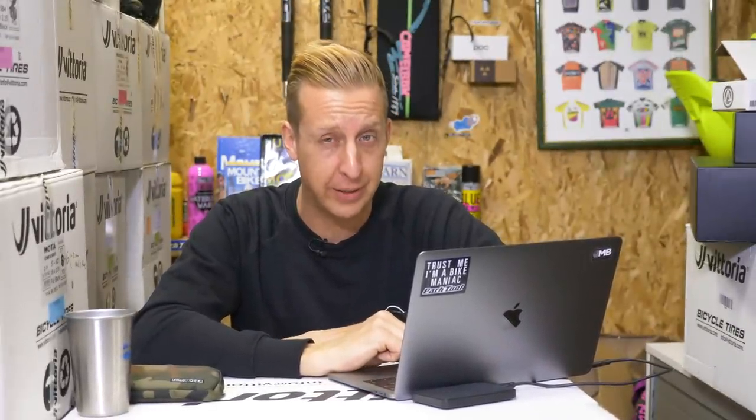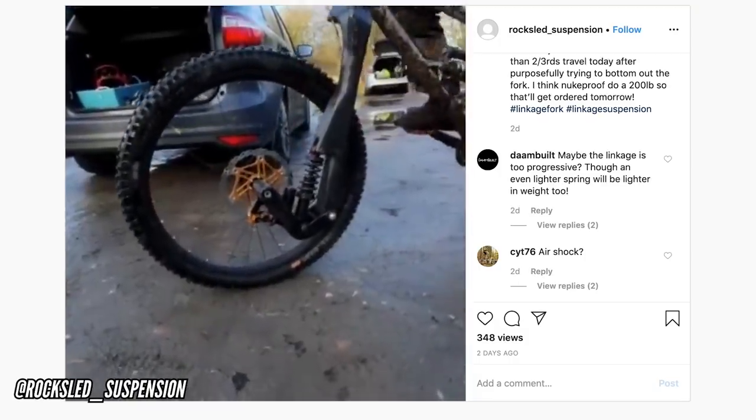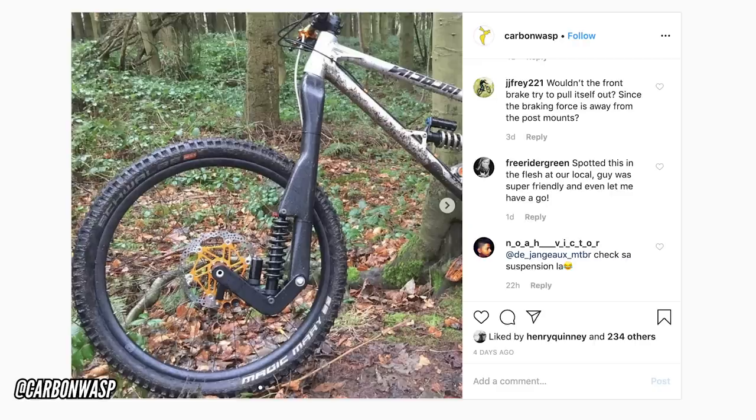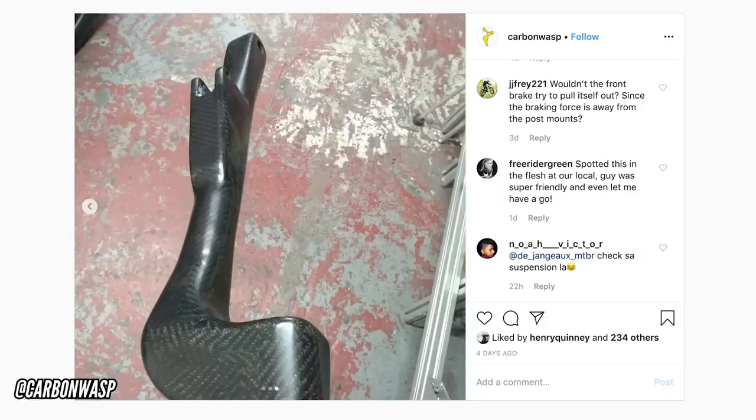If that wasn't already strange enough, prepare yourself for this single-leg carbon fiber linkage beast of a fork. On screen right now, this is the Rocksled suspension fork, manufactured by Carbon Wasp. It's a linkage fork using a rear shock as the damper. It's 160mm travel, fully made of carbon fiber, and it's a single leg — basically pushing the boundaries of everything you possibly can with a bicycle fork.